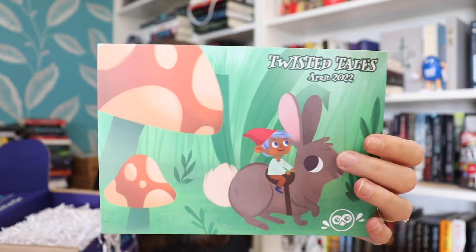Now let's go to the Owlcrate Jr. box — that's what I could reach. I'm really excited to open this. I've seen spoilers for the book but not for the items. I didn't want to wait for everything to arrive because I just want to open this box. The theme is Twisted Tales, so I'm expecting some sort of retelling.